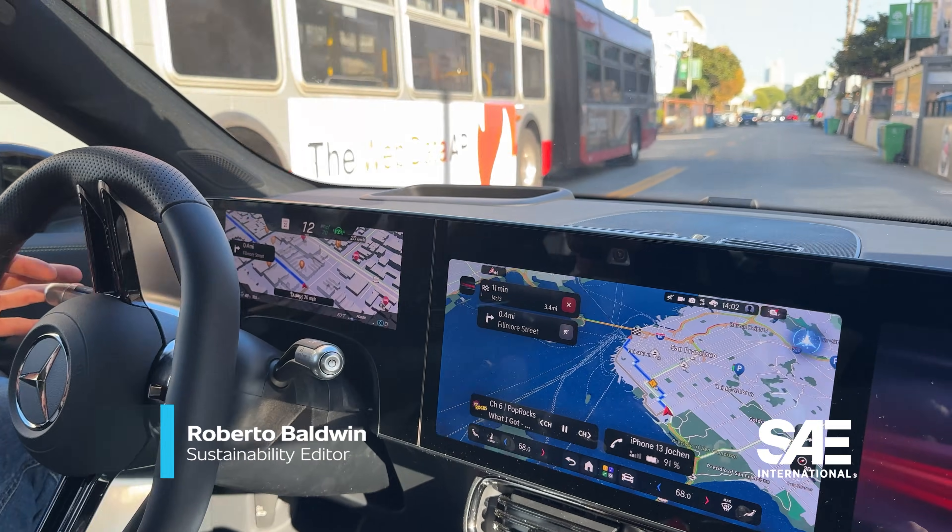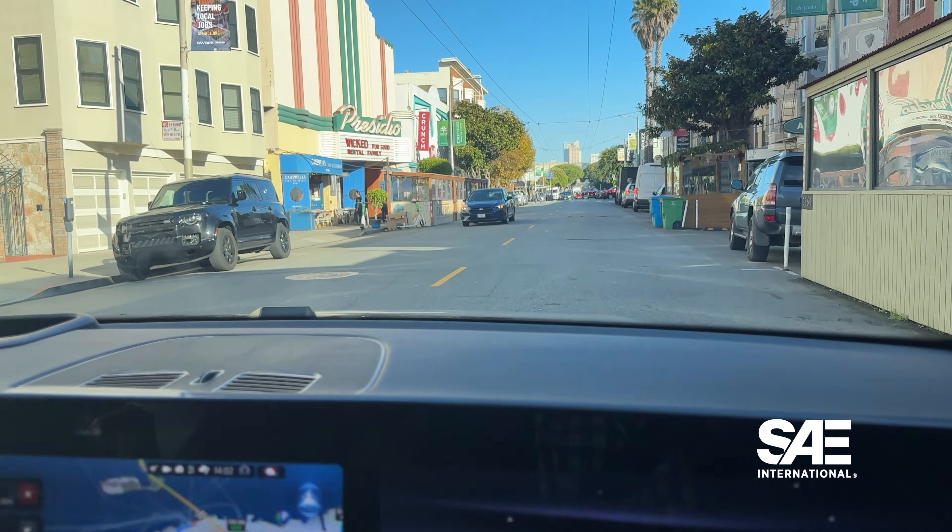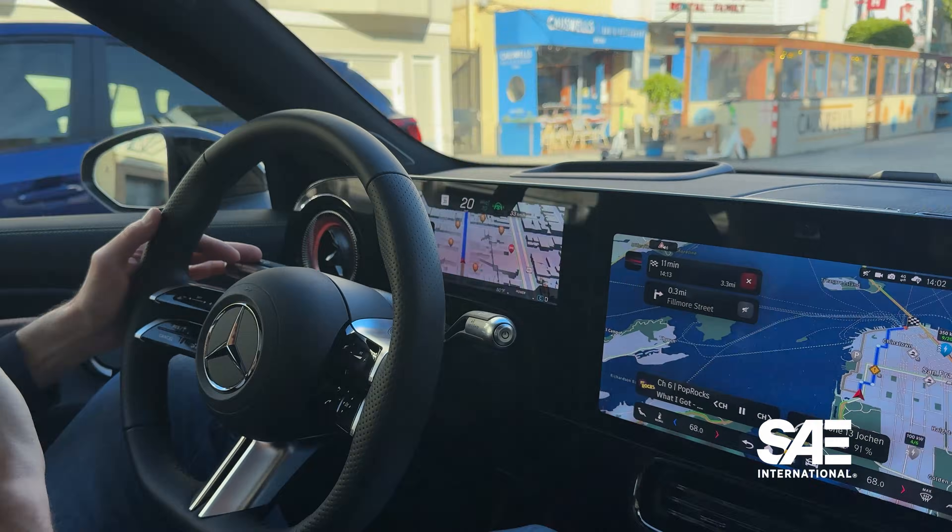Recently, Mercedes gave me a ride in their pre-production electric CLA outfitted with the company's MB Drive Assistant Pro system.